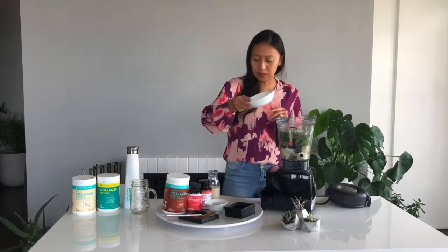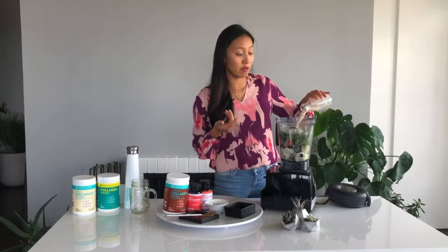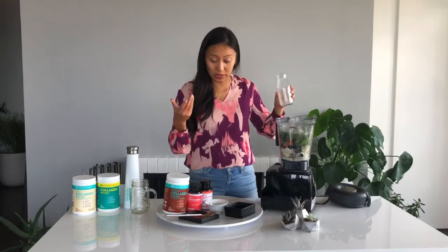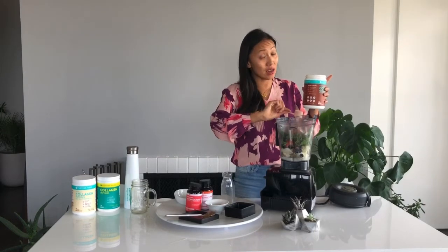I'm going to add some ice cubes. I'm using oat milk, but you can use any kind of milk of your choice. Now comes the fun part — we're going to be adding a couple scoops of our chocolate collagen. It's got Dutch chocolate in there, lots of collagen peptides, which is great for your skin health, gut health, and bone health. We've also added reishi mushroom, which is really good for your immunity.